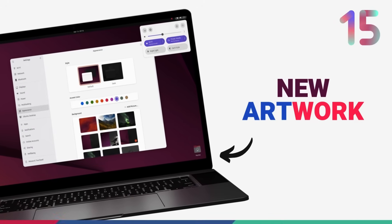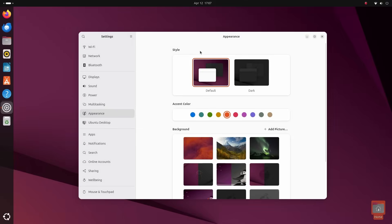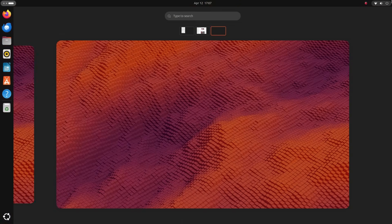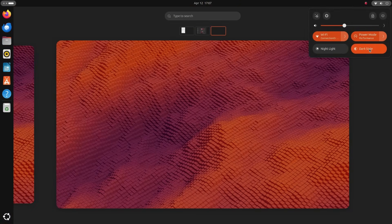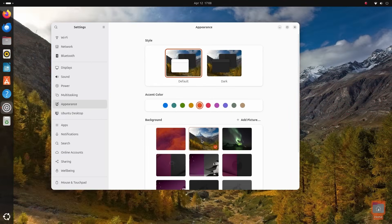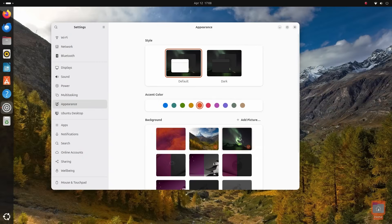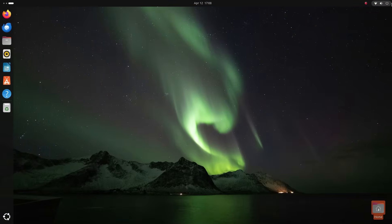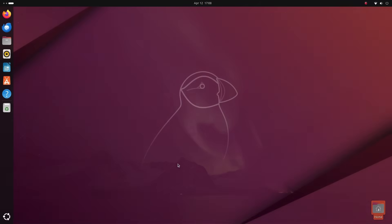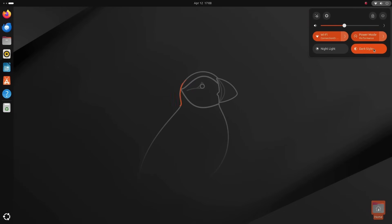Ubuntu 25.04 has a really cool code name: Plucky Puffin. It continues the tradition of visual storytelling through its wallpaper design. The official wallpaper features a stylized puffin set against a deep, elegant purple background with intricate textures. One critique — the contrast isn't that great and could have been improved. As usual, Ubuntu has selected additional wallpapers through a community competition, and those are good too. The excitement of waiting to see the new wallpaper in a new Ubuntu release never fades.